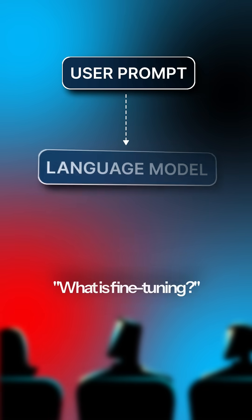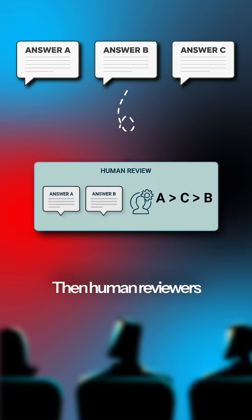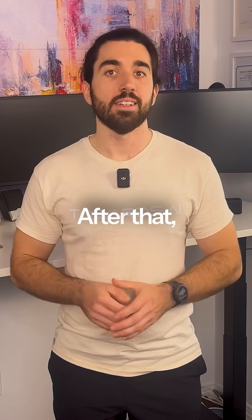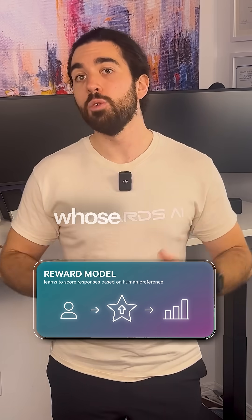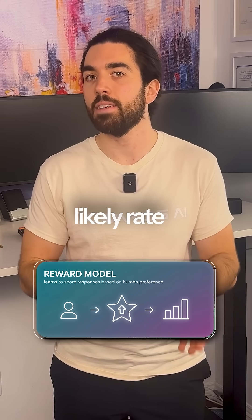Here's how it works in practice. The model is asked a question, like what is fine-tuning, and generates several possible answers. Then, human reviewers rank these responses from best to worst. After that, the ranking data is used to train a separate reward model, whose only job is to predict how a human would likely rate a given answer.